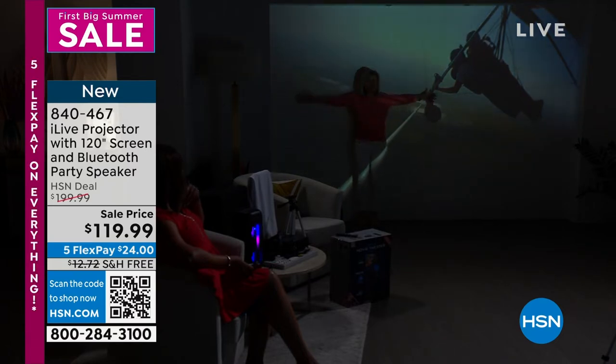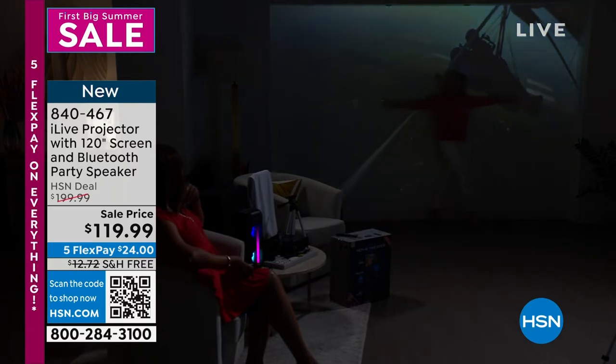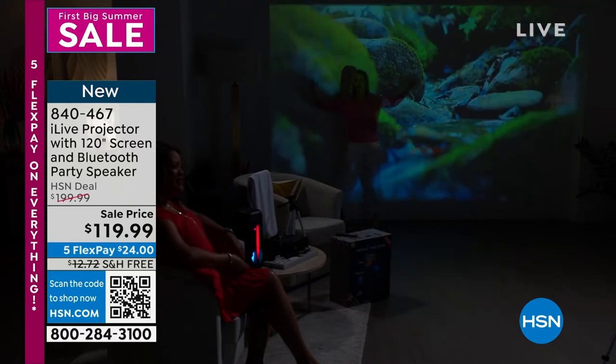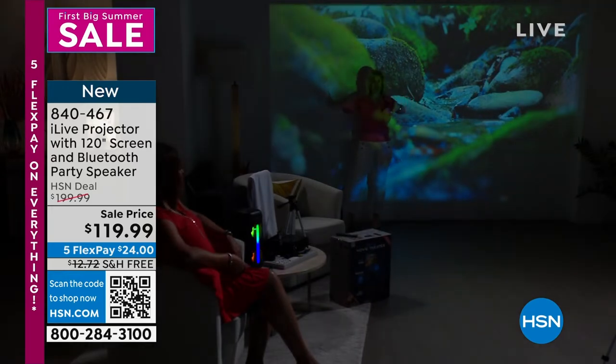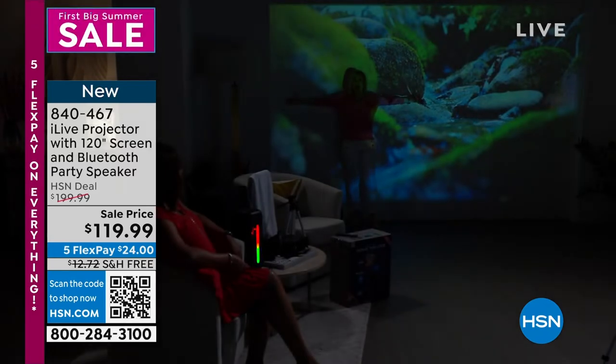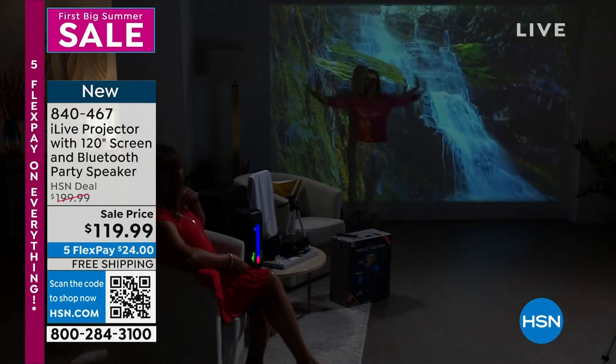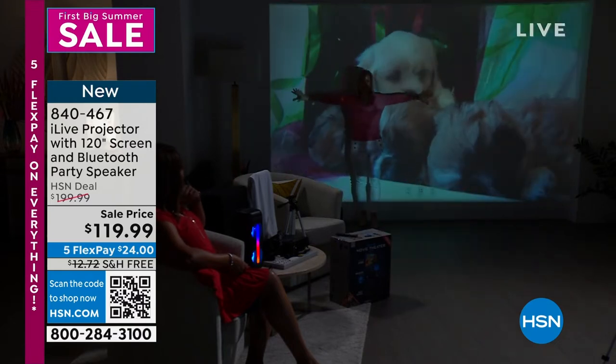Look how huge this screen is — it's a 10-foot high-definition screen and you can project up to 150 inches. You're also getting a screen if you want to use that. You can project on the side of your house, on a wall, on a garage door, or on a fence — inside or outside. From Memorial Day to Labor Day, every single night you can be outside.